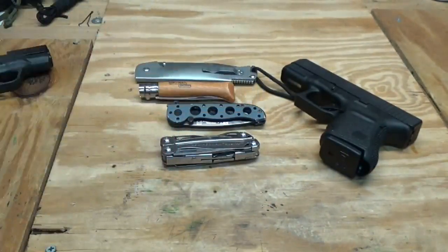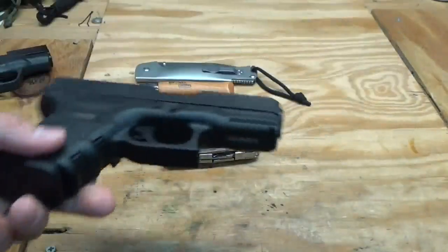I don't smoke, however I always carry a big lighter. You never know when you might need to start a fire, or when somebody else might need a light. It's come in handy many times.